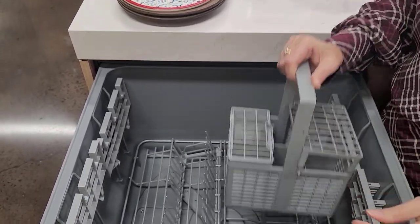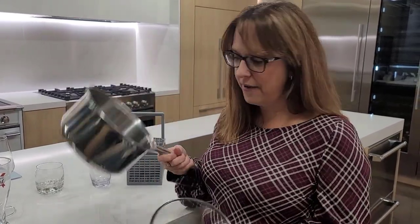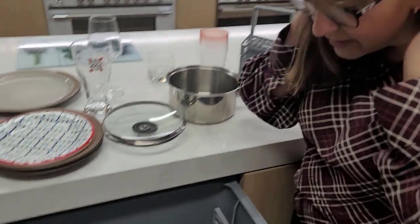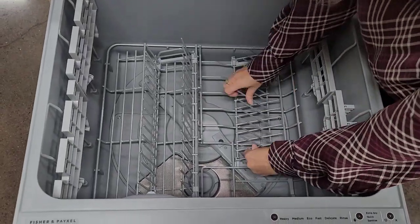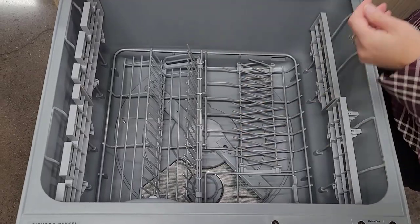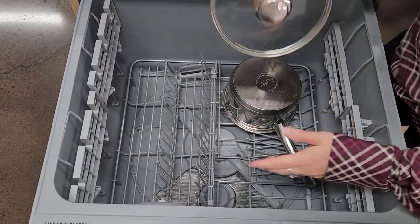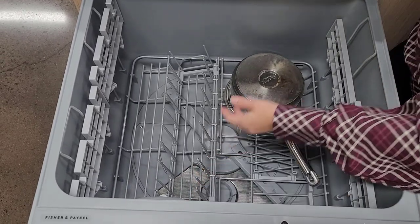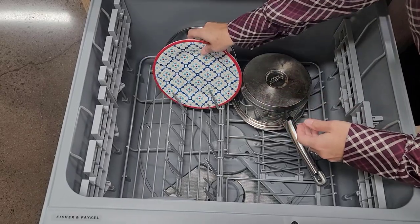The other thing that can get really frustrating with a dishwasher is not being able to fit your pots and pans. This is maybe a mid-size pan that I have here. What I love about this is that these tines can come all the way down, so now I can actually fit my pan in there. I'm going to load this up a little bit — I don't have a ton of dishes — but I just want to see how this is going to work.